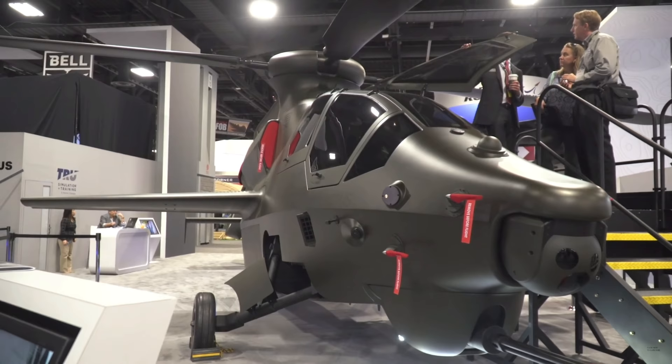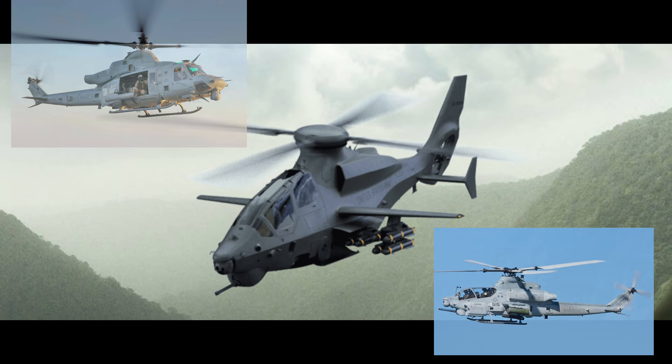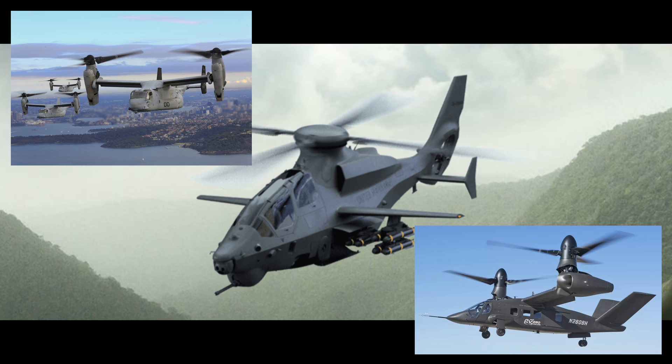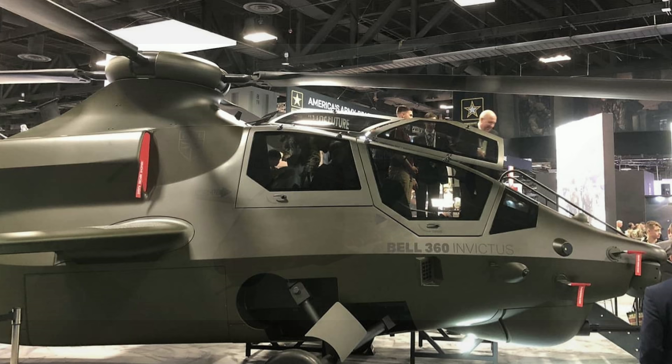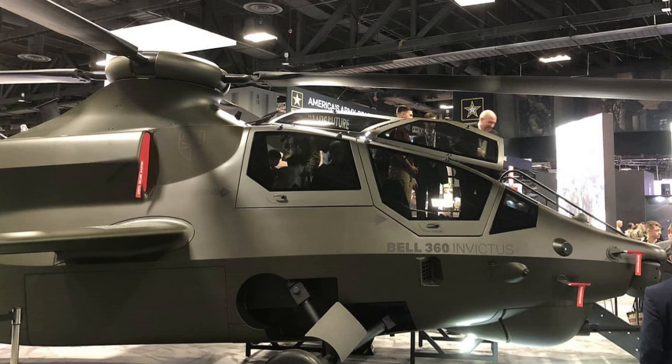The Bell 360 Invictus is as interesting for what it looks like as for what it can actually do. Bell's military offerings of late have been a blend of legacy rotorcraft — the highly evolved UH-1 Venom and AH-1 Viper family — and high-technology bleeding-edge tilt rotors such as the V-22 Osprey, the V-280 Valor competing to replace the UH-60 Blackhawk in the Future Long-Range Assault Aircraft program, and the V-247 Vigilant tilt rotor unmanned escort platform designed in response to the U.S. Marine Corps MUX concept study.